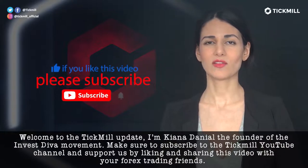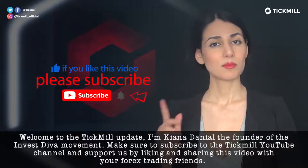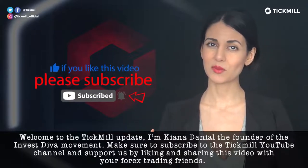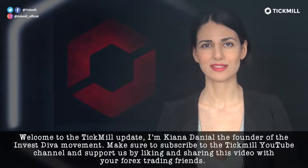Welcome to the Tickmill Update. I'm Kenna Danielle, the founder of the Invest Diva Movement. Make sure to subscribe to the Tickmill YouTube channel and support us by liking and sharing this video with your Forex trading friends.